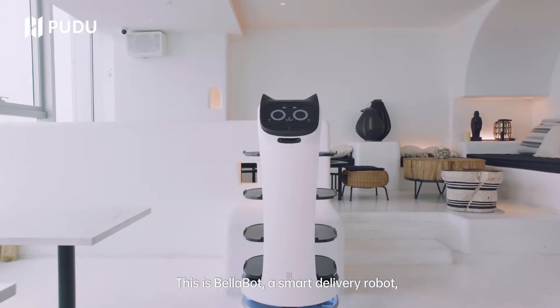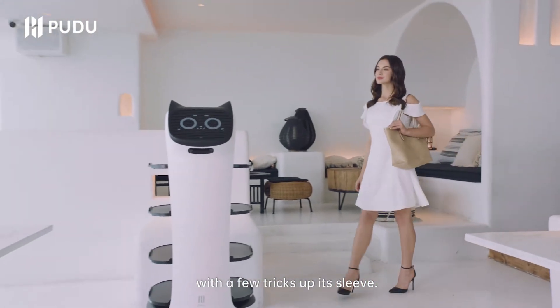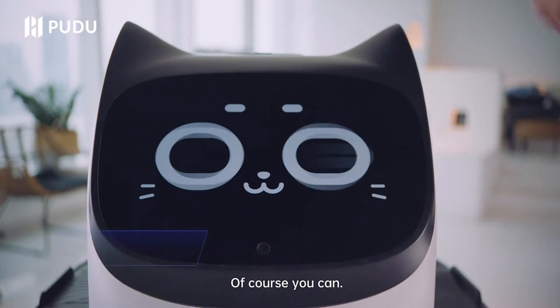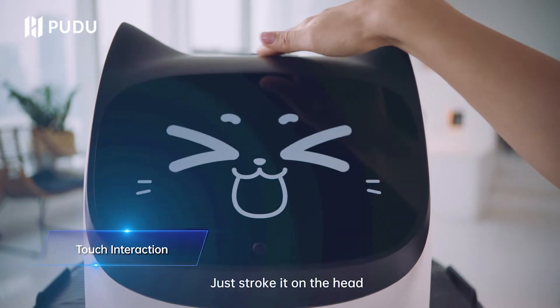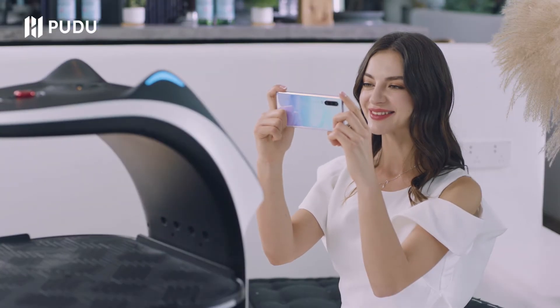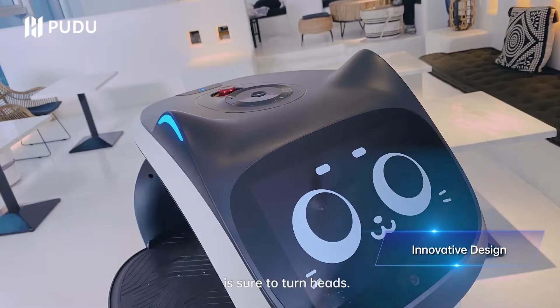This is Bellabot, a smart delivery robot with a few tricks up its sleeve. Bellabot is on hand to guide you to your seat. Bellabot's pretty cute, but can I interact with it? Of course you can — just stroke it on the head and feel the love. Bellabot's cute appearance and innovative bionic design is sure to turn heads.